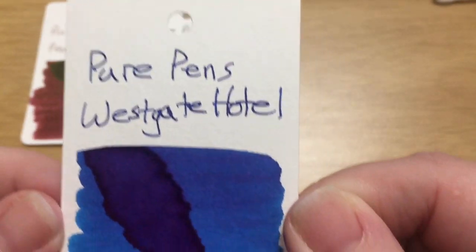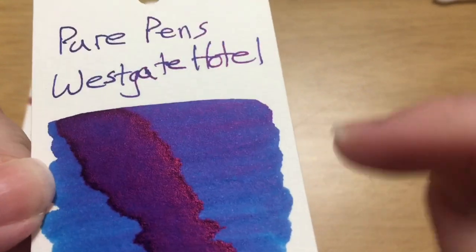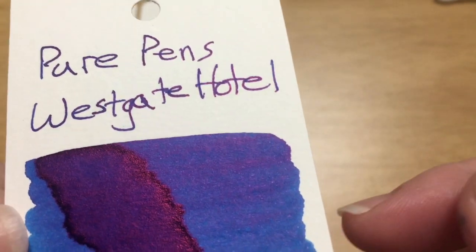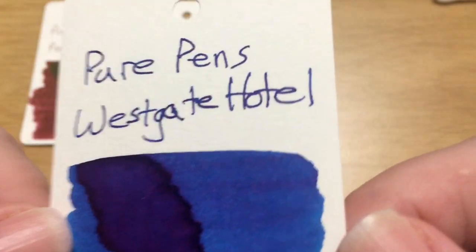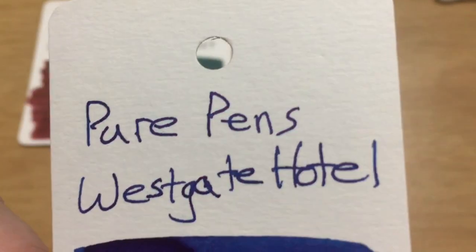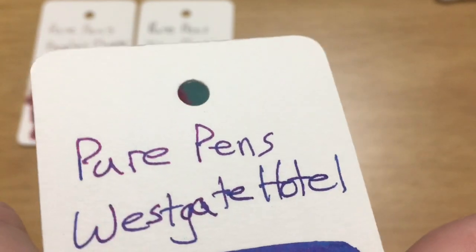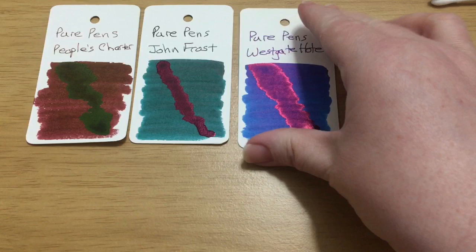Next up is Pure Pens Westgate Hotel, a lovely blue — again with lots of sheen, bright pink sheen. I'm seeing sheen just on the swatch in here. For an ink to sheen on watercolor paper just from a Q-tip is remarkable — of course the drip shows a lot of sheen because it's so thickly applied, but even the swatches have sheen. Look at the P — there's a lot of sheen on there. This one might give Nitrogen a run for its money, but it is a lovely blue.